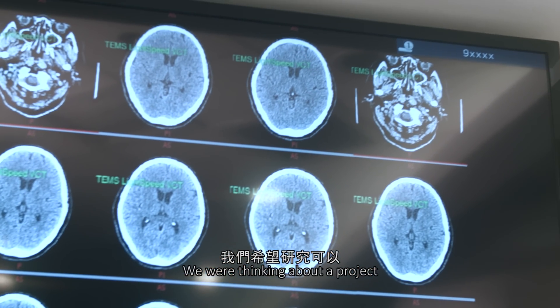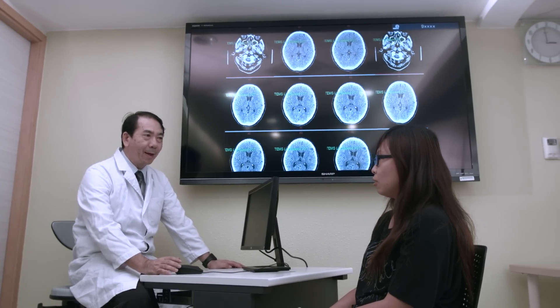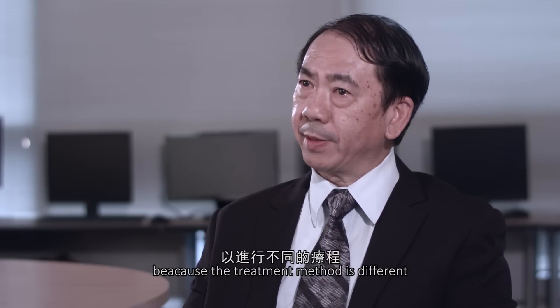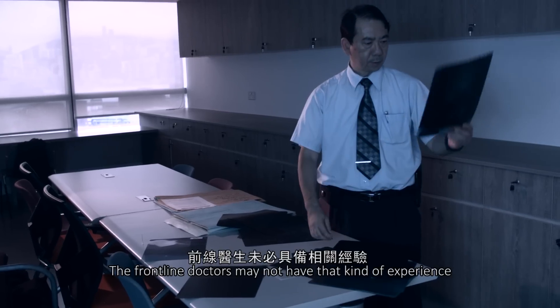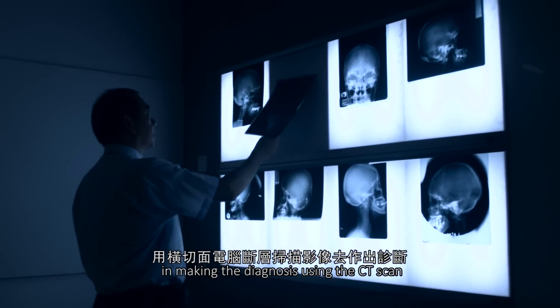We are thinking of a project that can help clinical doctors. The doctors have to differentiate ischemic stroke and hemorrhagic stroke because the treatment method is different. For the frontline doctors, they may not have that kind of experience in making the diagnosis using the CT scan.